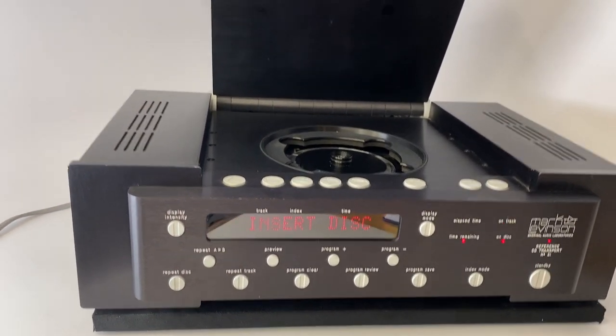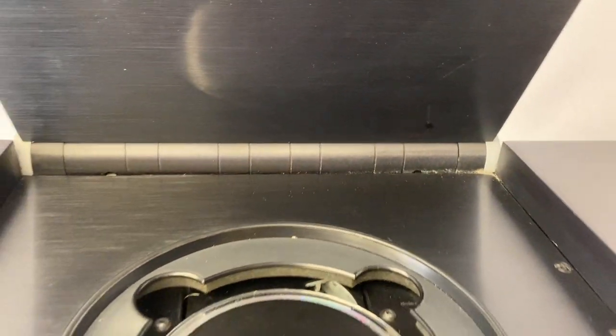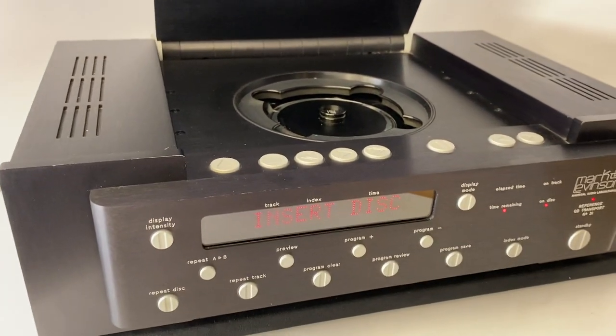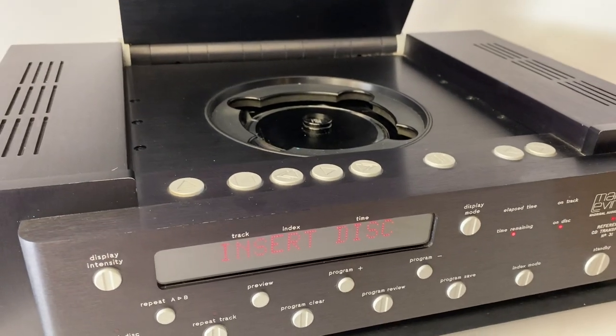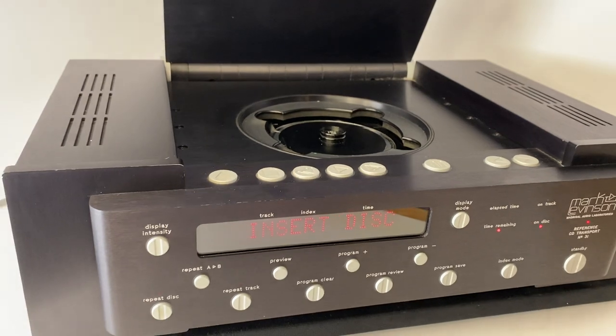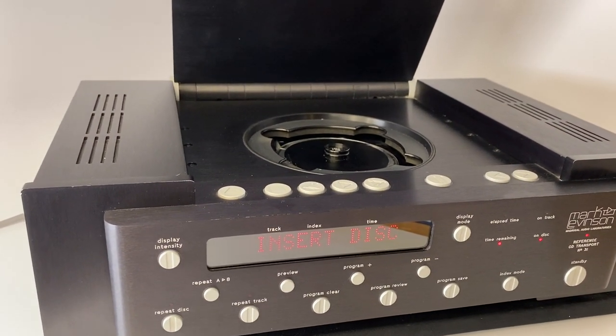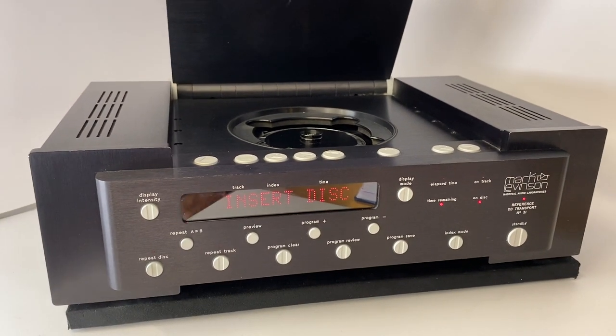Apart from the very obvious motorized top, this thing is crazy cool. It's about half an inch thick machined aluminum with a very big motor. We've opened these up before for service, and the size of the motor used to control this top is incredibly large for a CD player — I imagine they sourced it from some other unrelated manufacturing equipment.